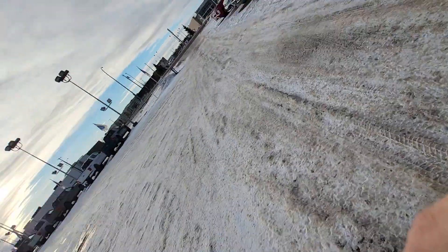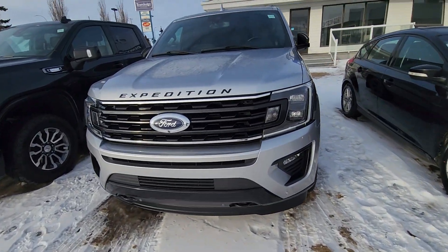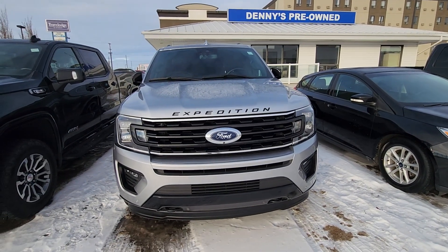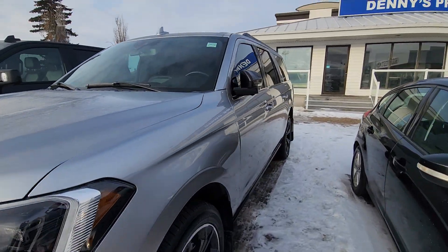Hi, it's Mike here from Big West Ford. I just want to do a quick video for you guys on this expedition, because I know you're wondering about the infotainment system. This is a 2021 Expedition.